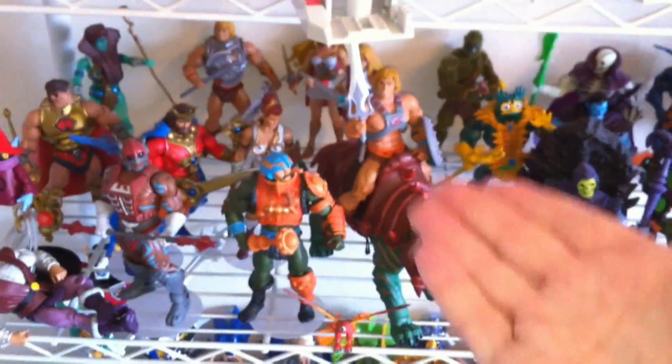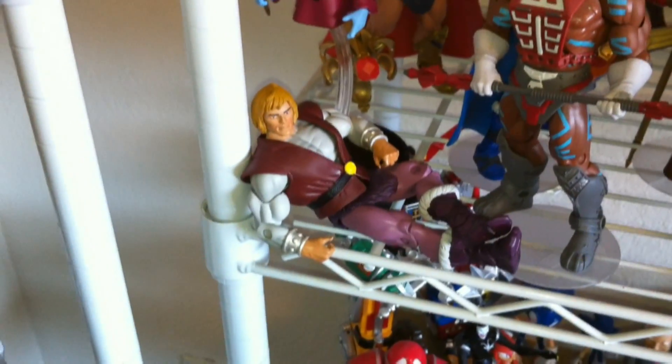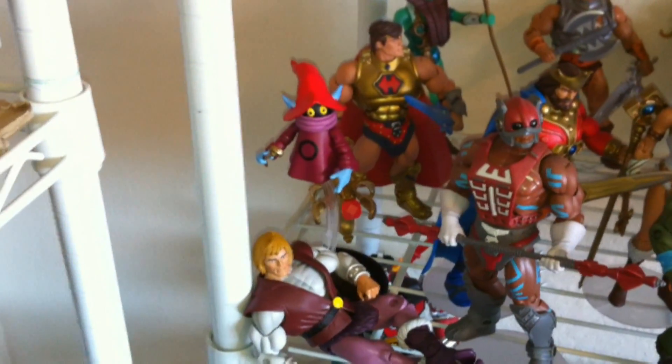If you like Masters of the Universe Classics, this is for you guys. Starting things off, a couple of new ones that I've recently gotten. Of course, you have Prince Adam there, just being lazy, laying down, not doing anything. And he comes with Orko. Really fun group of figures right there — I really like them.